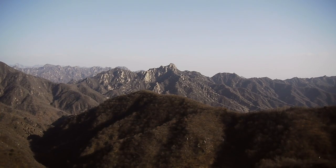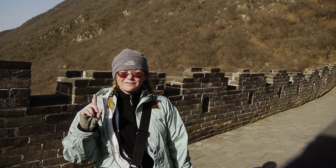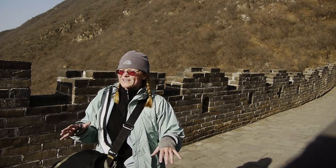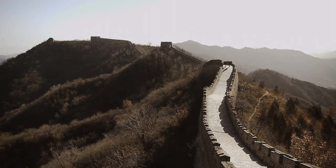This is the Mutianyu portion — the much quieter portion. The other wall that was opened first is the most famous in China, but this is a far quieter point. I'm only seeing a few tourists here. It's a steep climb, but it's a lot of fun.